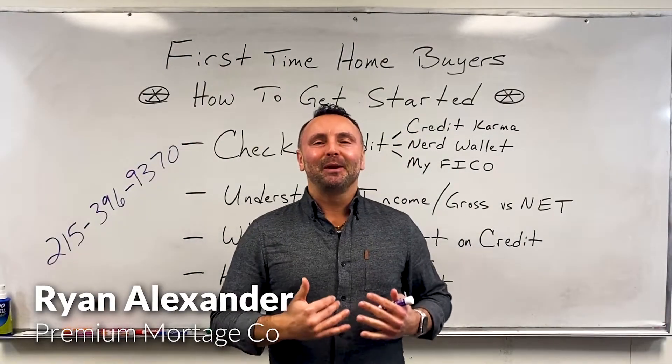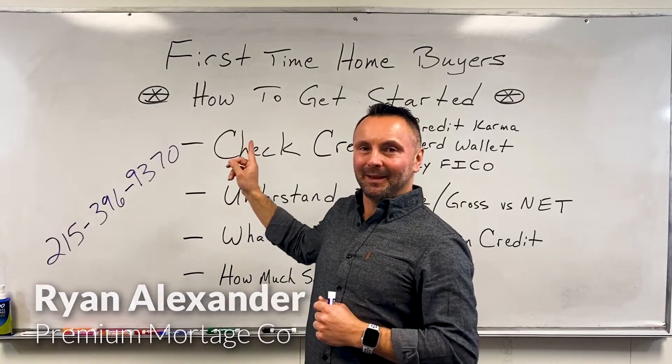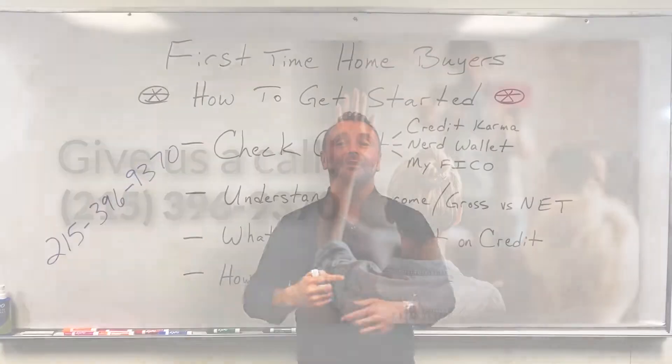What's up guys? It is Ryan from Premium Mortgage. Today I wanted to talk real quickly about all the people who ask me as a first-time homebuyer saying, I don't know what to do or I don't know where to start. It's real simple guys — you start by giving us a call.